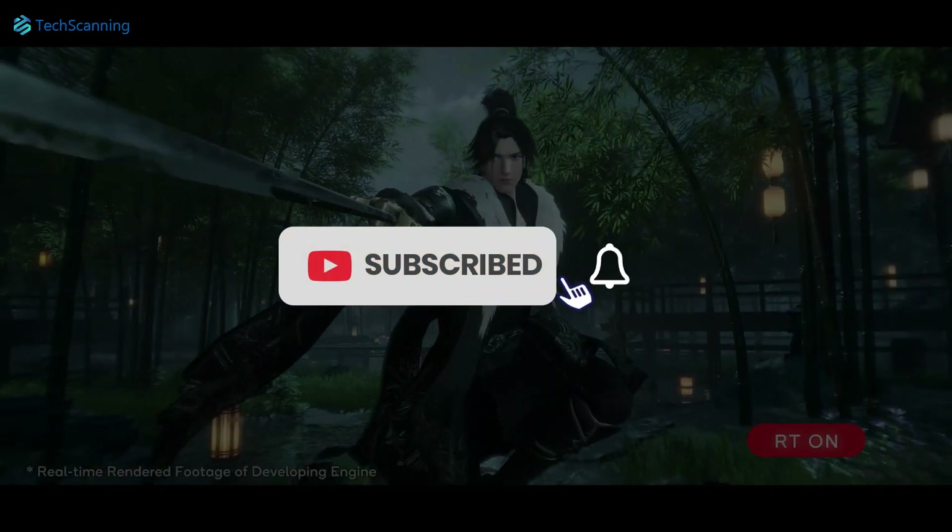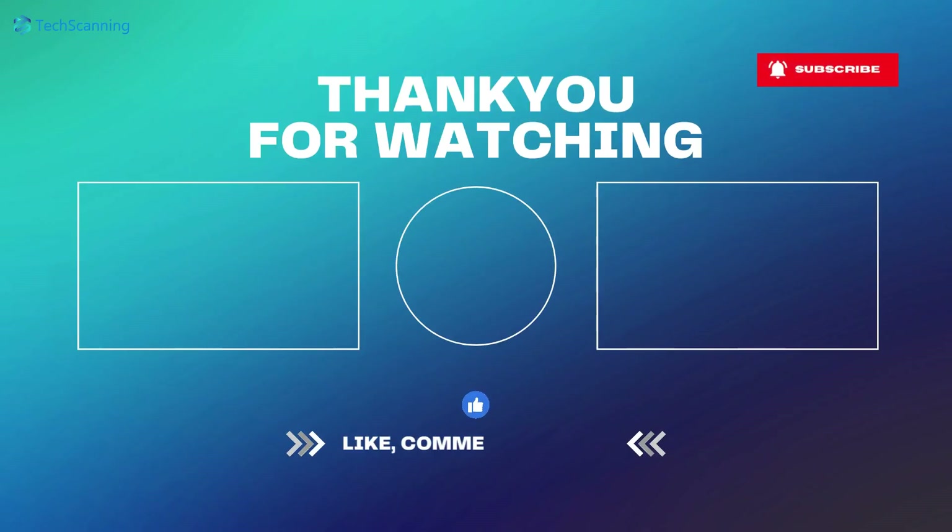Please consider subscribing to the channel and hit the bell button. See you in the next video — until then, take care.